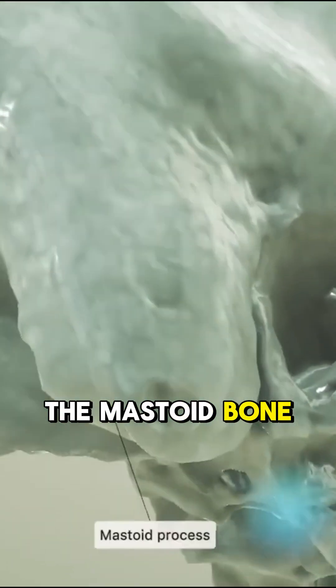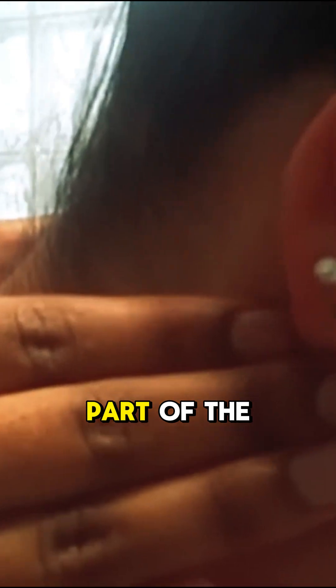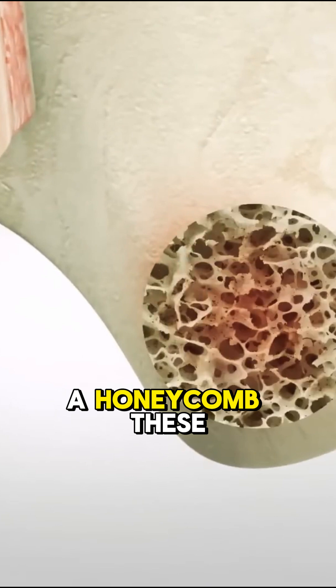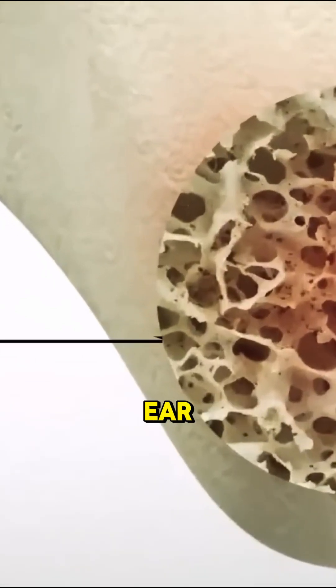It's a surgical procedure where part of the mastoid bone, located right behind your outer ear, is removed. This bone is part of the temporal bone of your skull and has tiny air-filled spaces, kind of like a honeycomb. These air cells help regulate pressure in your inner ear and protect it.